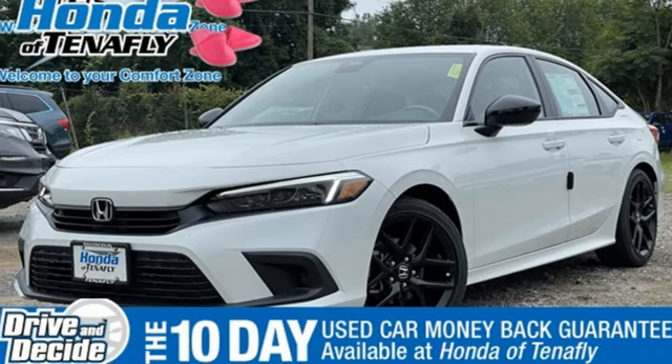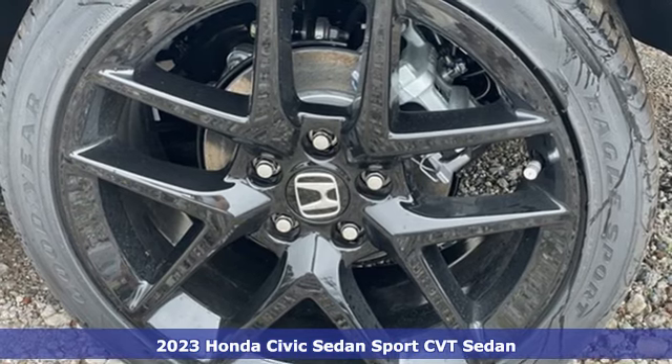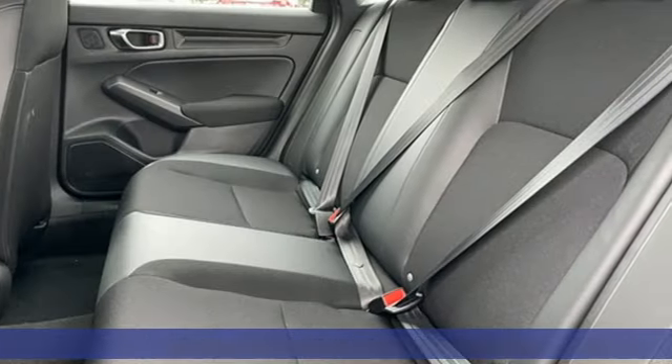It's a new 2023 Honda Civic Sedan. Get more mileage out of every drive with this Civic, and with features like these, every drive's a pleasure.